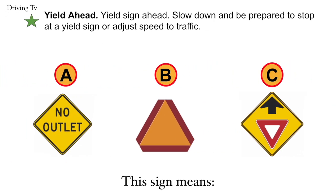Yield ahead. Yield sign ahead. Slow down and be prepared to stop at a yield sign or adjust speed to traffic. The correct answer is C. Yield ahead.